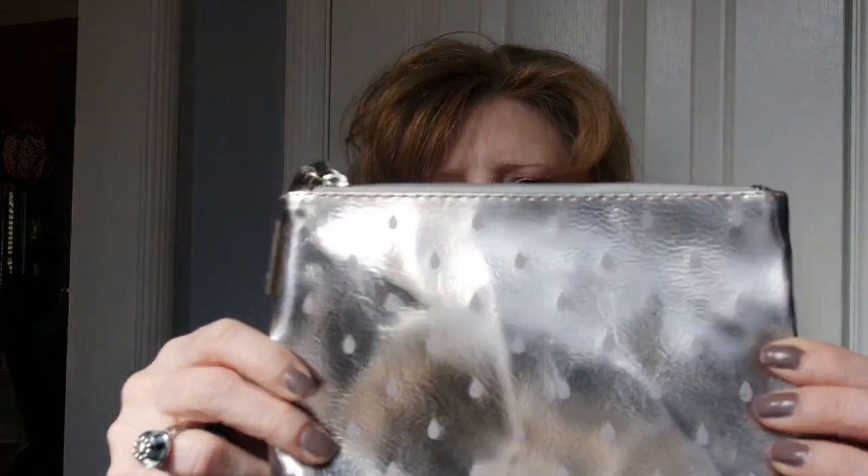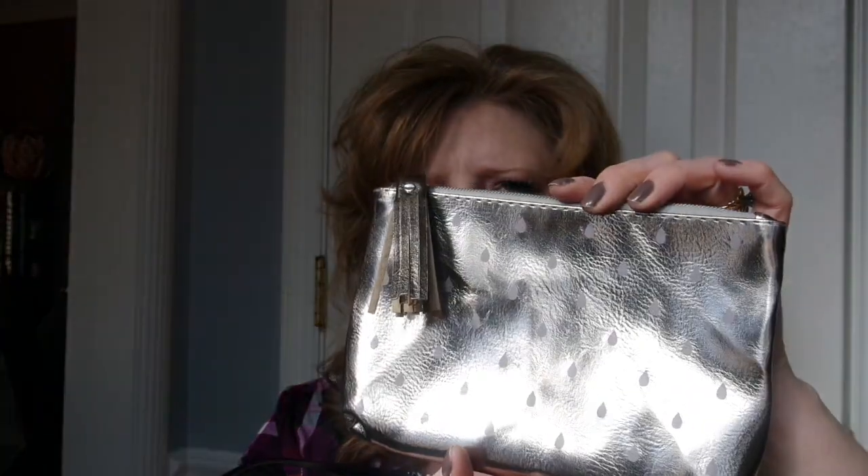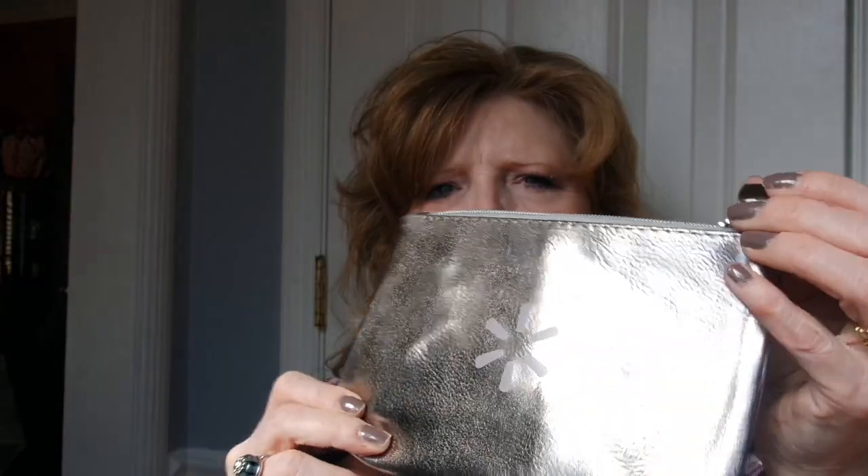Last but not least, we've got a really nice makeup bag — it's super cute and well made. It's got little raindrops on the outside, a Walmart logo on the back, and a cute little metallic tassel.